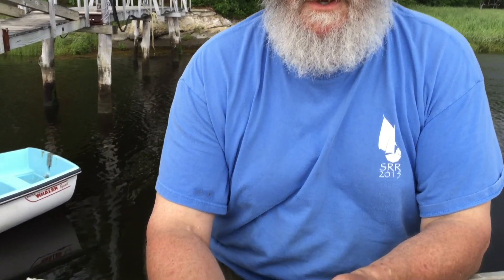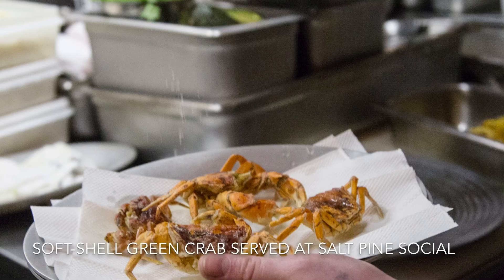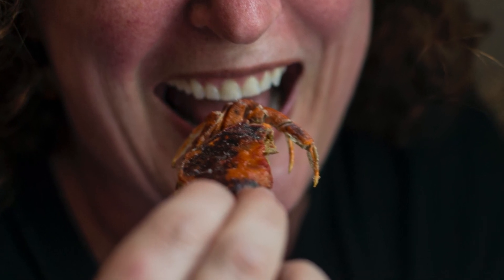We will be taking these soft-shell crabs to Salt Pine Social, and she will be dredging them in a little bit of very fine batter, then deep frying them. And they're absolutely delicious. There are people who say the meat is sweeter than blue crabs. I love eating them — that's the whole reason I started this. When I was eating them in Venice, I said, why are these guys eating them and we're not? So really, that's why I'm doing this — so I can eat more of these guys.